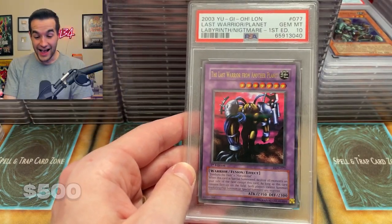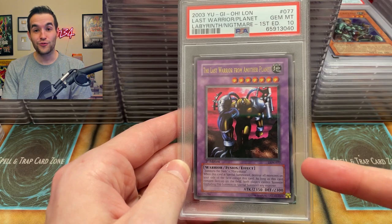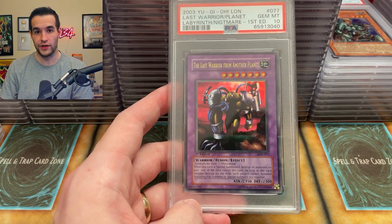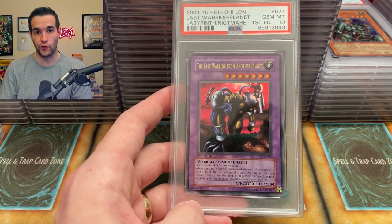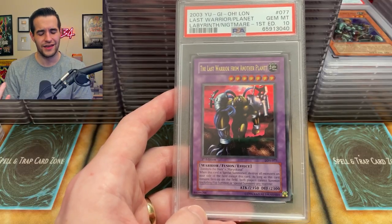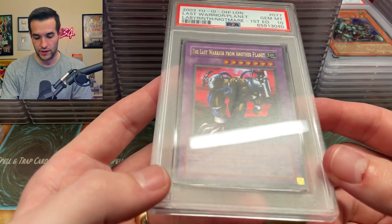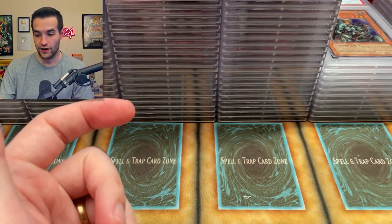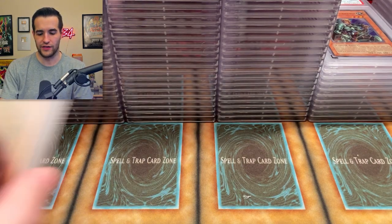Yes — Last Warrior! I don't think I have this. The Last Warrior from Another Planet — PSA 10! This is one of the last Nightmare cards that I really really want. Unless I just go for all of them — it's still a Gemini Elf, but in terms of the ultra rares I already have the Necrofear, the Masked Beast, and all that. This is sick — I just punched the air. That is a really cool card. That's one of the coolest cards we've graded so far. This is a really great last box.